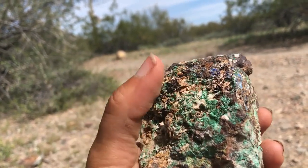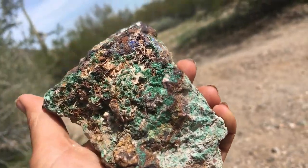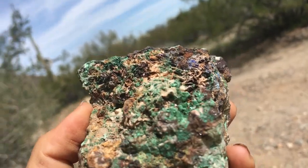Yeah, this is basically a chunk — these are ores of copper, or associated with copper. That's the tarnish giving those colors — the tarnishing of copper to the greens, but also the blue. I'll talk more about copper-related minerals.